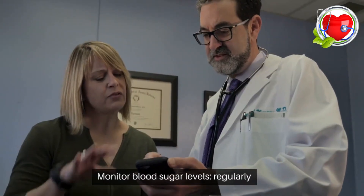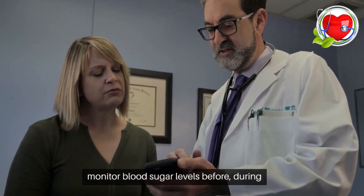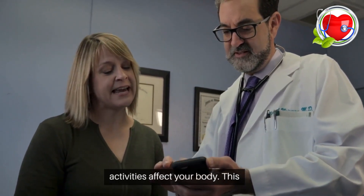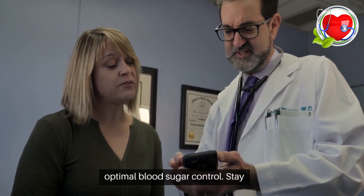Monitor blood sugar levels. Regularly monitor blood sugar levels before, during, and after exercise to understand how different activities affect your body. This information can help tailor your exercise routine for optimal blood sugar control.